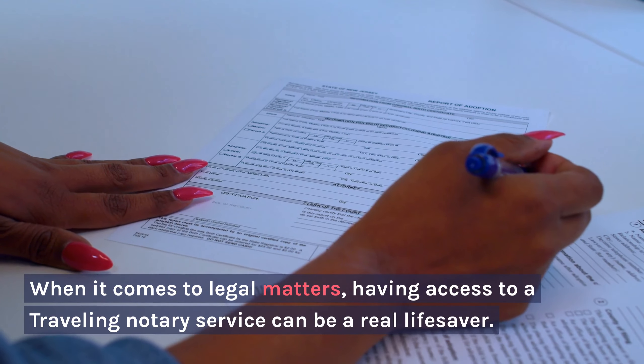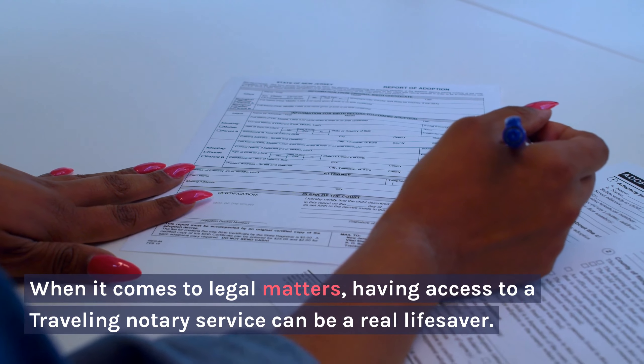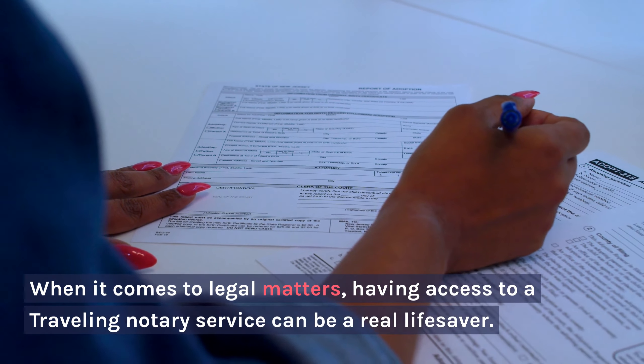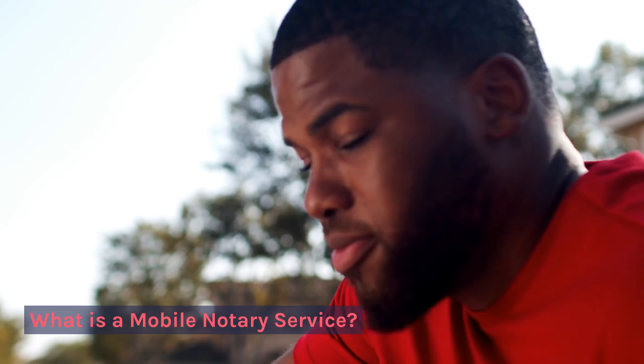Mobile Notary Services: Benefits, Tips, and More. When it comes to legal matters, having access to a traveling notary service can be a real lifesaver.